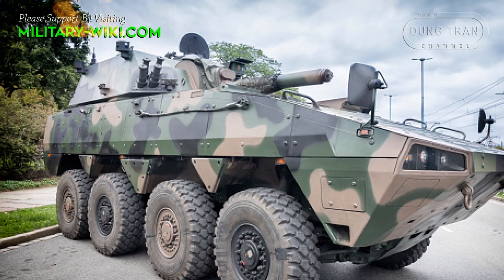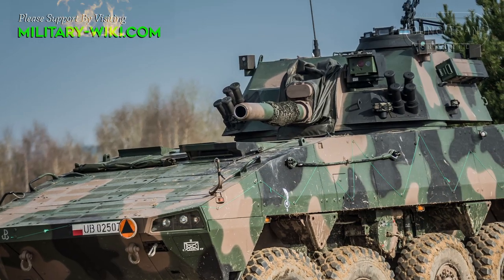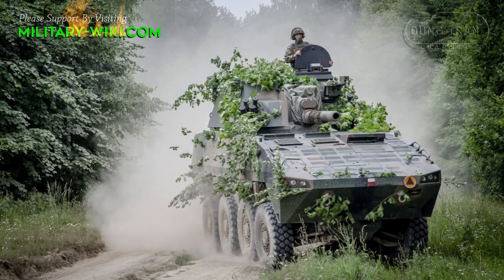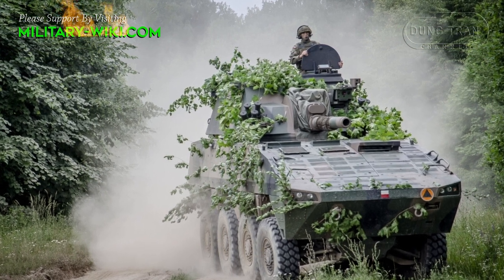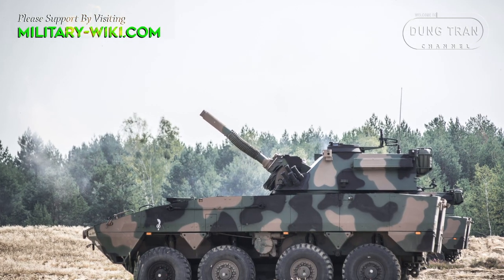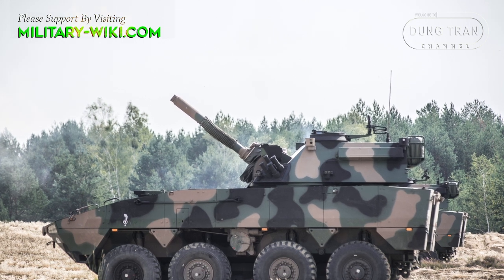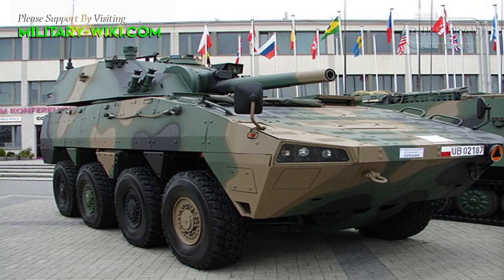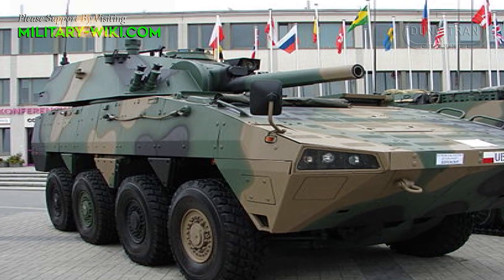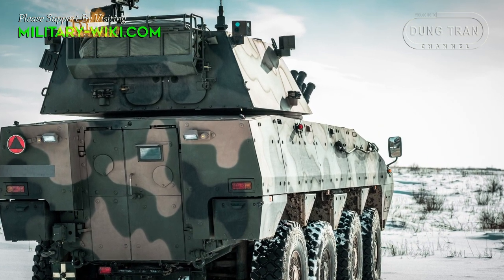The wheeled version is based on the chassis of the Rosomak 8x8 armored vehicle. The rear section of its welded steel hull houses a large turret. The system is manned by a crew of three, including a driver, a commander, and a gunner. The vehicle measures 7.7 meters long and 2.8 meters wide. The driver is seated in the forward hull, while the commander and gunner are accommodated in the turret. The vehicle can be accessed through a roof hatch and a door at the rear hull.